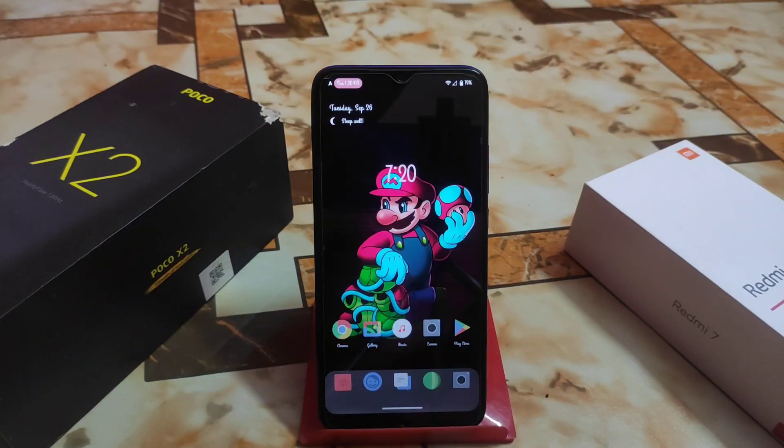Welcome back with another ROM review of Alpha Droid 1.9. Another new update has been released for Redmi 7 and Redmi Y3 as well. I found the best app opening and closing animations in Alpha Droid, some new changes, more stable than the earlier one, and previous bugs are all fixed. Let's get started with the full review.